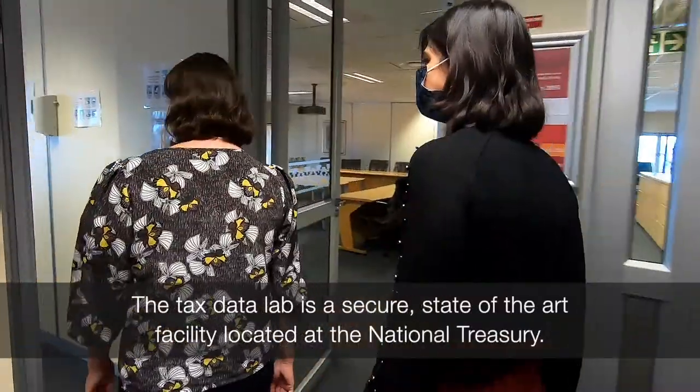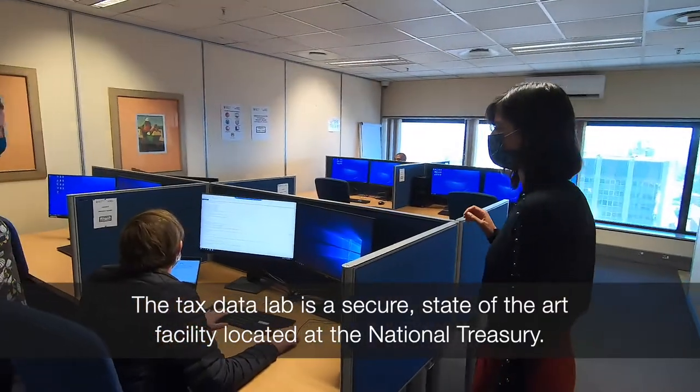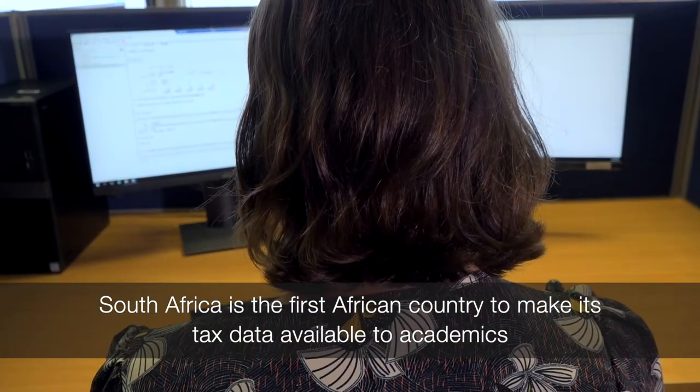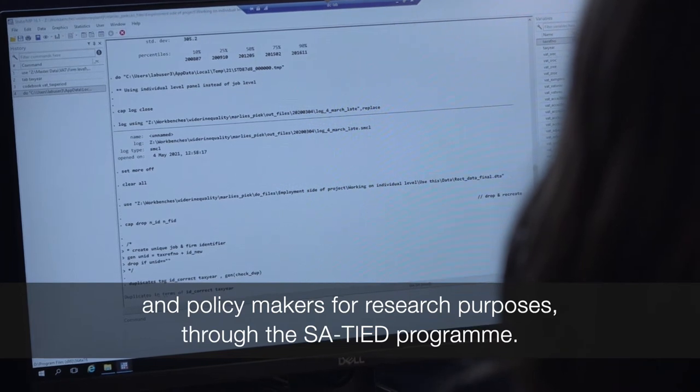The tax data lab is a secure, state-of-the-art facility located at the National Treasury. South Africa is the first African country to make its tax data available to academics and policy makers for research purposes through the SA TIDE program.